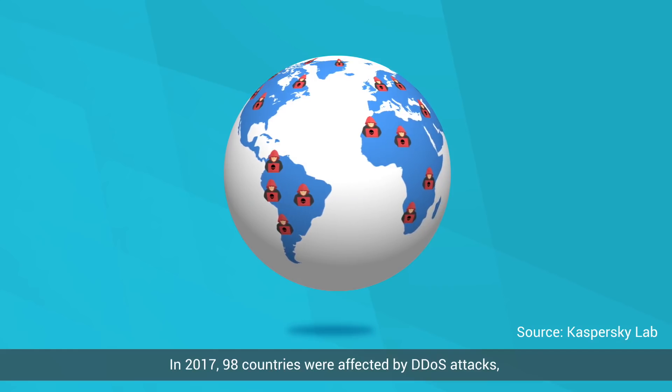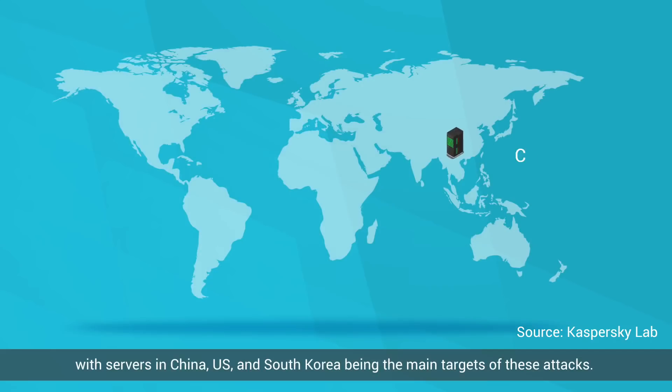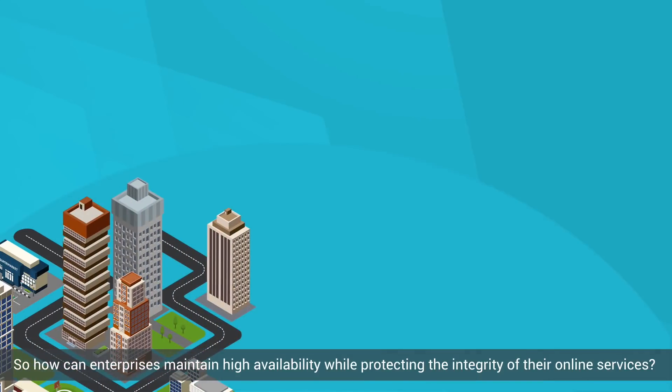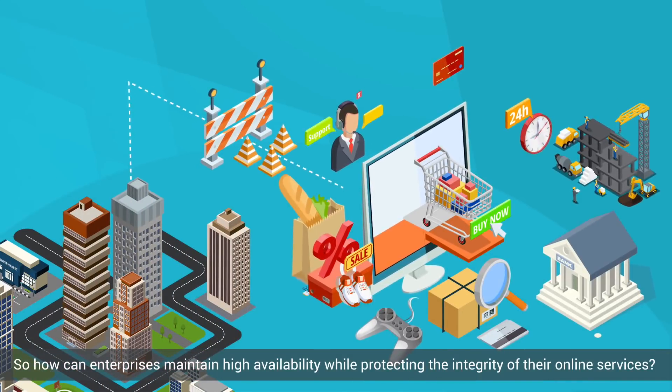In 2017, 98 countries were affected by DDoS attacks, with servers in China, US and South Korea being the main targets of these attacks. So how can enterprises maintain high availability while protecting the integrity of their online services?